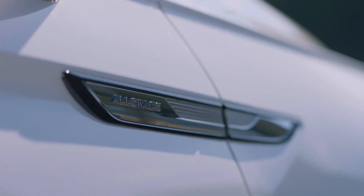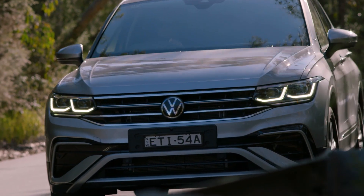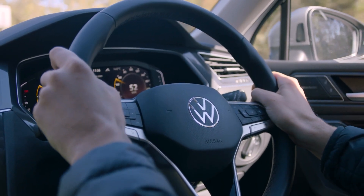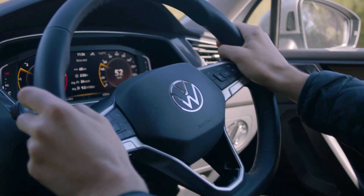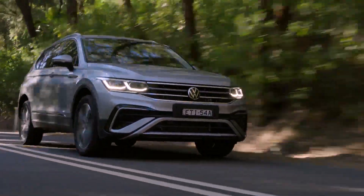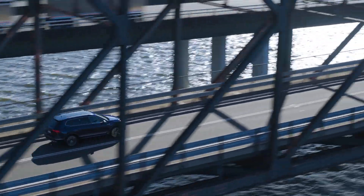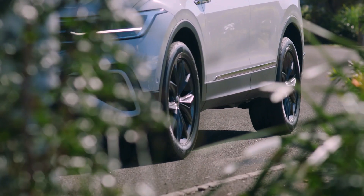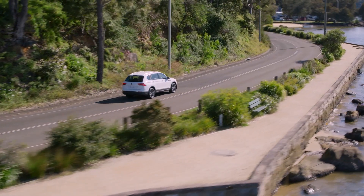The updated Tiguan Allspace range now has six distinct versions. Starting with the front-wheel drive 110 TSI Life for $45,590. Next is the 132 TSI Life with all-wheel drive for $48,950. The Elegance comes in 162 TSI petrol at $56,990 and 147 TDI diesel at $61,190. The R-line is now its own spec at $58,490 for the 162 TSI and $61,690 for the 147 TDI. Later in the year will be the five-seat Tiguan Allspace Adventure.